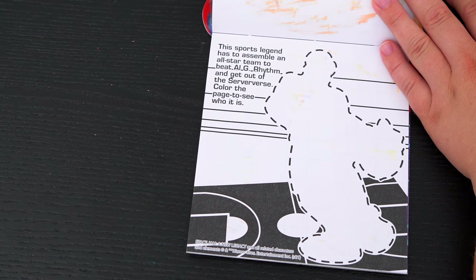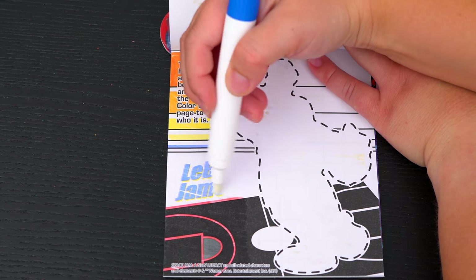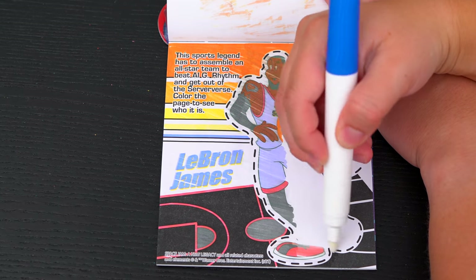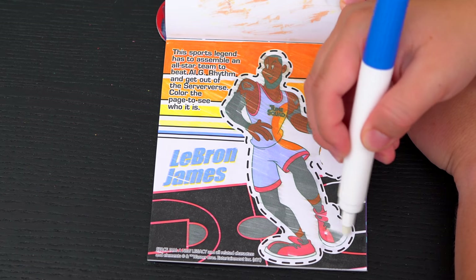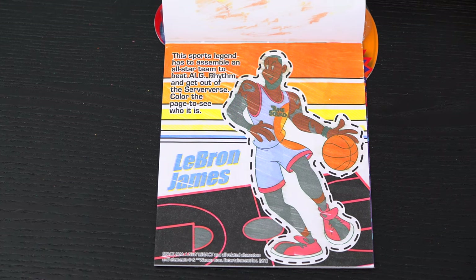This sports legend has to assemble an all-star team to beat A.I. G-Rhythm and get out of the server-verse! Color the page to see who it is! It's LeBron James!